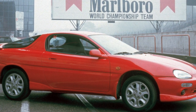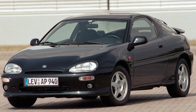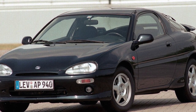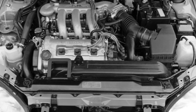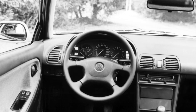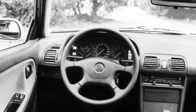For a car of this class, the trunk is average, but its volume can be increased by folding the rear seat back. The motors installed on the MX-3 are borrowed from other Mazda models. Inline 4-cylinder units migrated from the 323 model, and the V6 with minor changes from the Xedos 6. The only difference is the smaller diameter of the cylinders, so their design is well known to service workers, and there will be no problems finding spare parts.